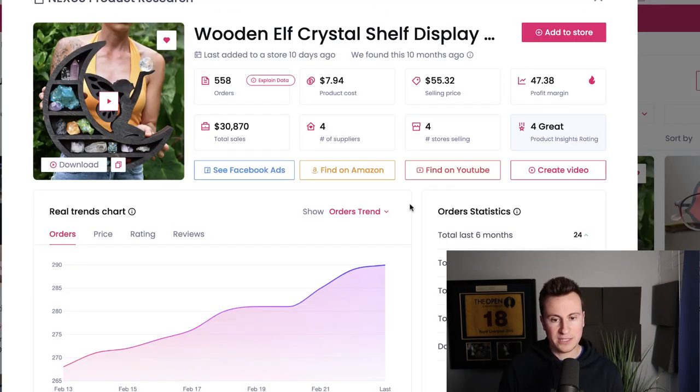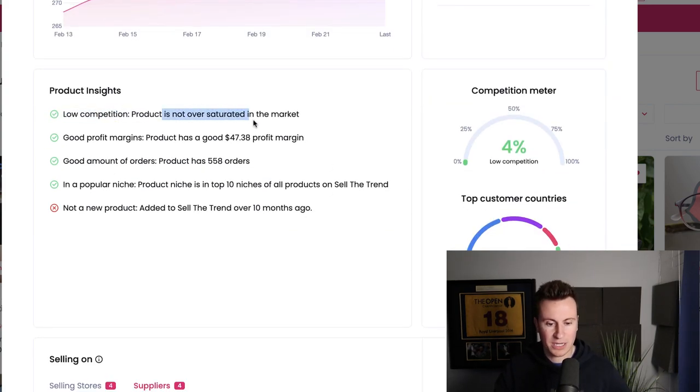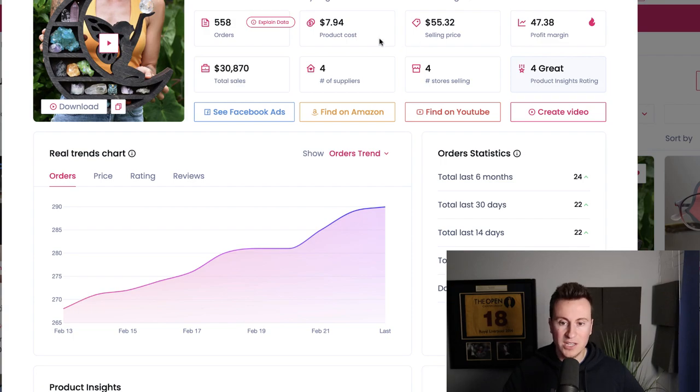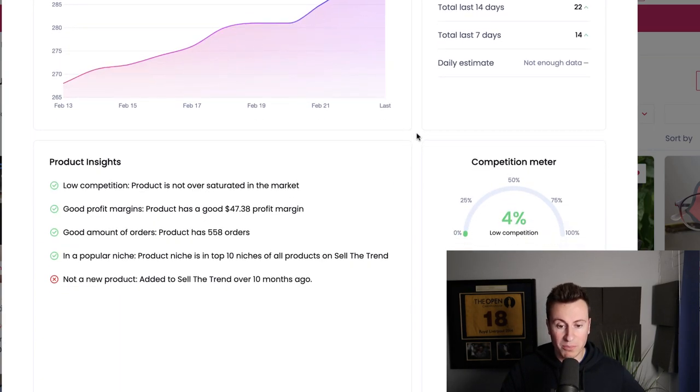Looking at numbers from Sell the Trend — a brilliant product research tool — there's been a constant increase in demand and order numbers from week to week, which is always a great sign. The product insights show low competition, not oversaturated in the market. It's tracking four different stores with an average selling price of $55, product cost of $8, and with shipping around $15, leaving a very decent profit margin of $40. You can definitely make that work with direct marketing on Facebook.